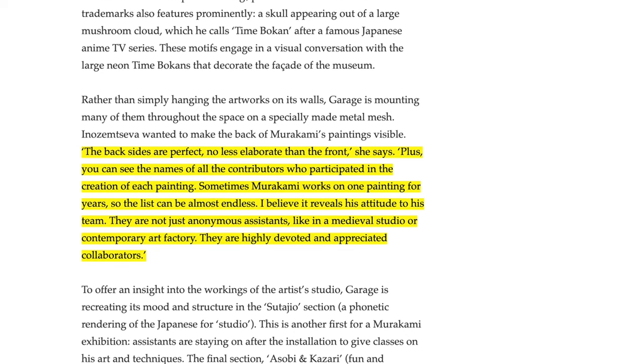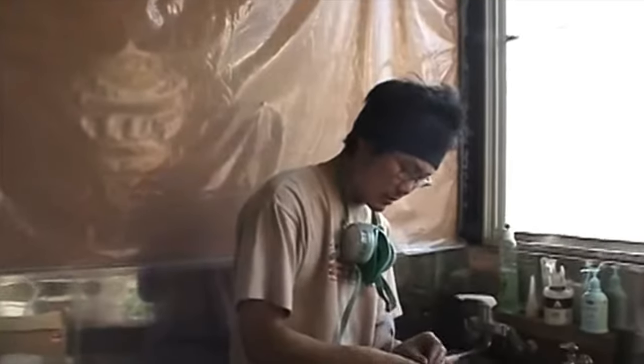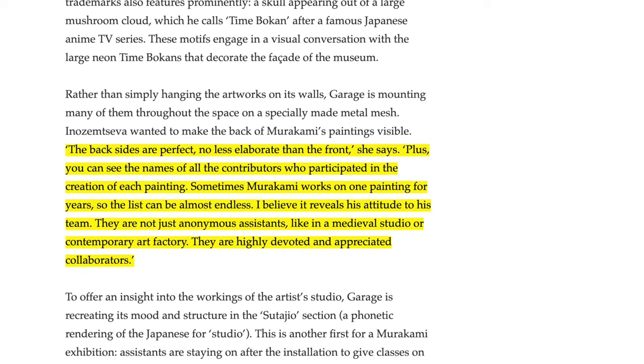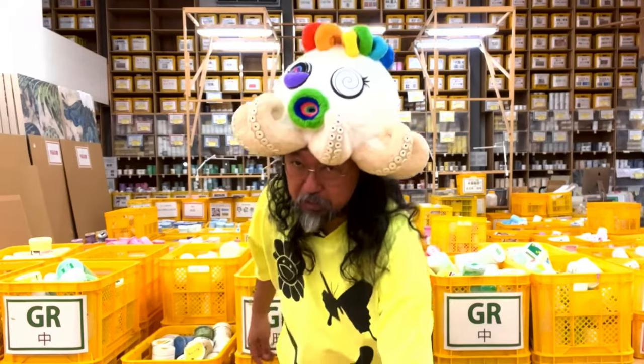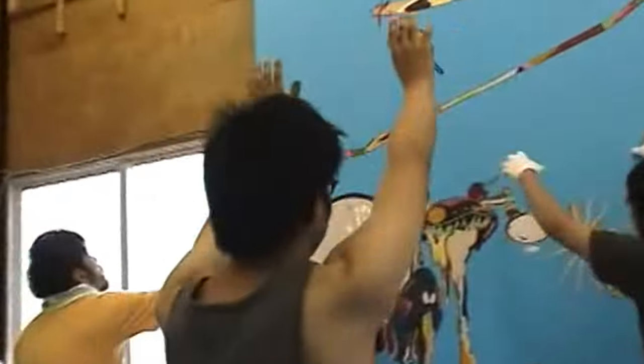The article is partly discussing the setup of one of Takashi's exhibitions. Interestingly, it notes that the back sides of the canvas are perfect — no less elaborate than the front — and you can see the names of all the contributors who participated in the creation of each painting. Sometimes Murakami works on one painting for years, so the list can be almost endless. As the article says, they're not just anonymous assistants like in a medieval studio or contemporary art factory — they're highly devoted and appreciated collaborators. And it goes to show the significant difference in how people create work. If you saw a piece of Murakami artwork, you probably wouldn't have thought that there might have been 20, 30, 50, or 100 people involved in producing that piece.